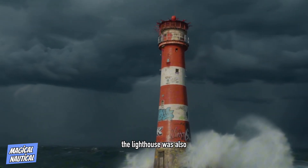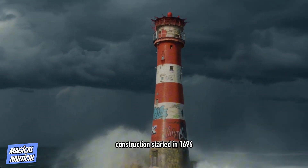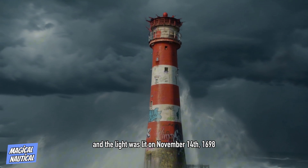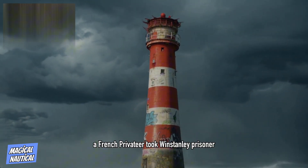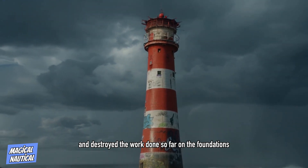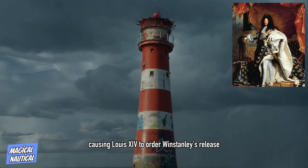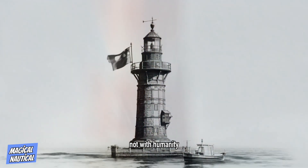The lighthouse was also the first recorded instance of an offshore lighthouse. Construction started in 1696, and the light was lit on November 14, 1698. During construction, a French privateer took Winstanley prisoner and destroyed the work done so far on the foundations, causing Louis XIV to order Winstanley's release with the words: 'France is at war with England, not with humanity.'